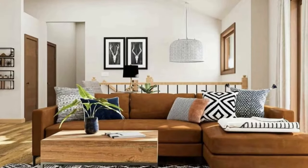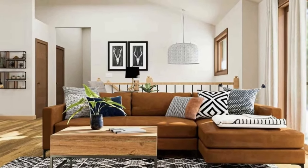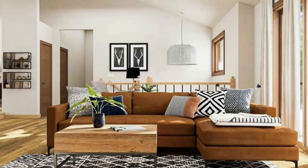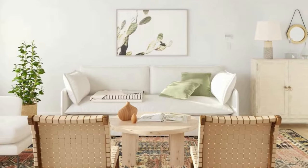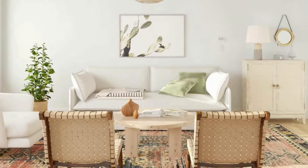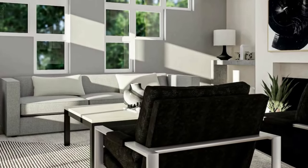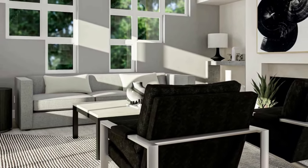Area rugs — a colorful or patterned rug can add texture and warmth to your living room. Throw pillows and blankets add cozy, comfortable accents in different colors and textures. Artwork and mirrors can create a focal point and add visual interest to your walls. Adding some greenery with plants brings life and freshness to your living room.